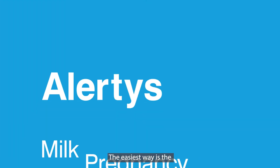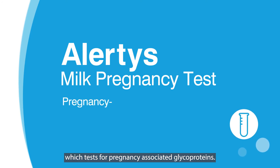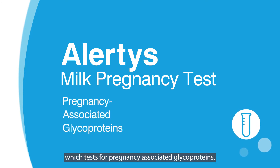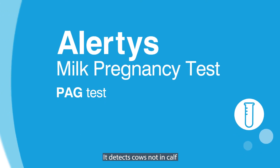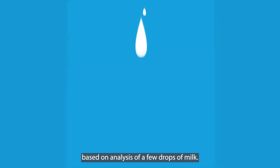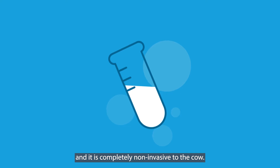The easiest way is the Alertys milk pregnancy test, which tests for pregnancy associated glycoproteins — the PAG test. It detects cows not in calf based on analysis of a few drops of milk. There's no additional sampling needed and it's completely non-invasive to the cow.